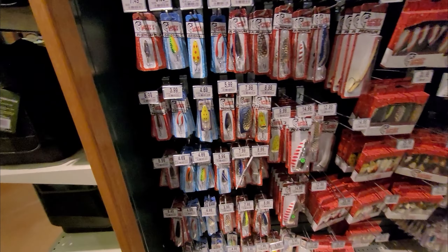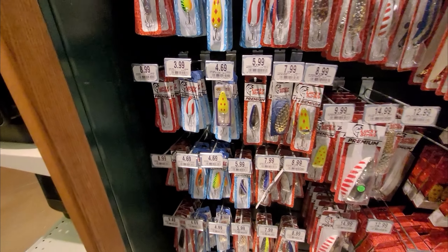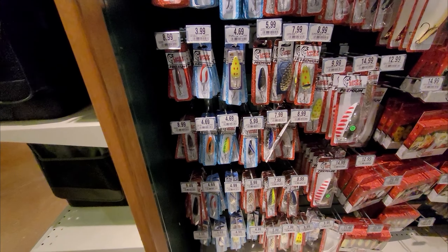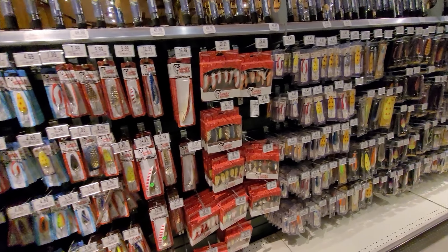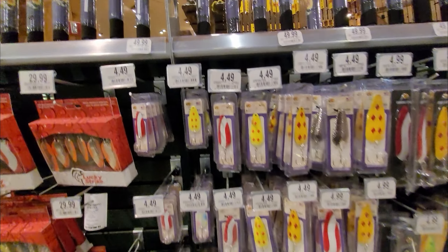We'll start with the spoons. For a single spoon you're looking at maybe a best price of a little less than five dollars in some cases — that would be a good deal. This one is the Bass Pro brand at four dollars fifty each.